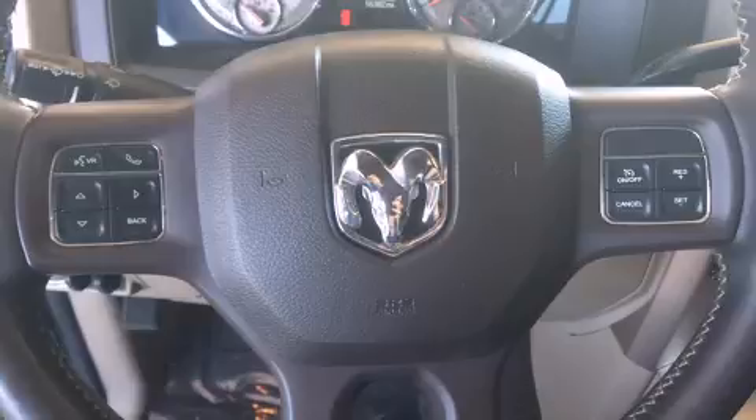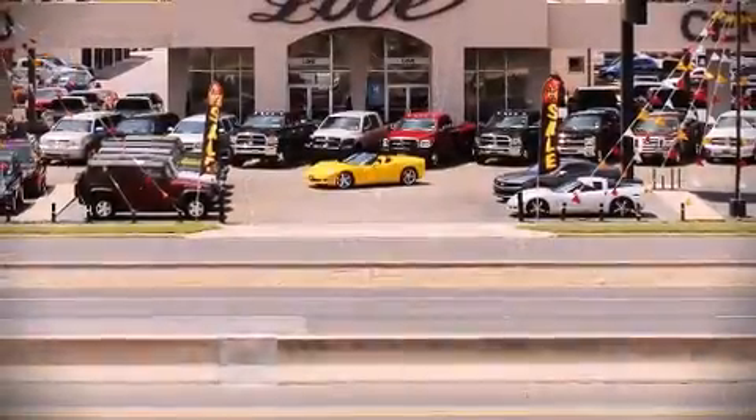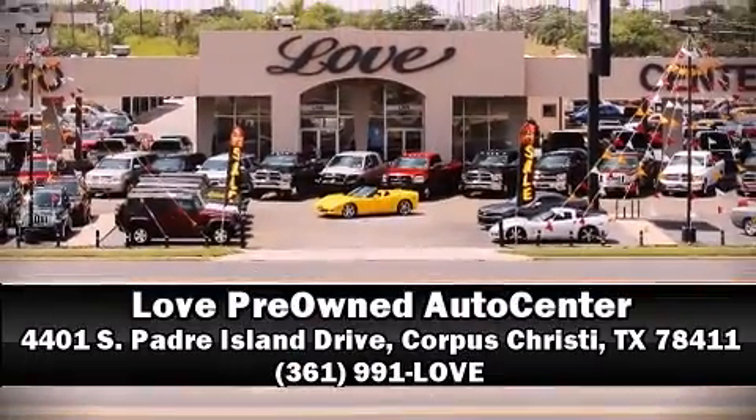A Carfax history report indicates just one previous owner. Our team is professional and we offer a no pressure environment. We are here to help you.